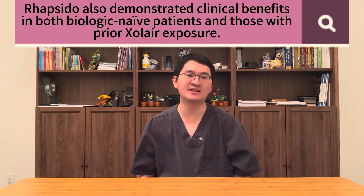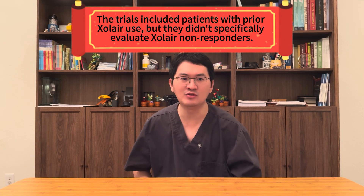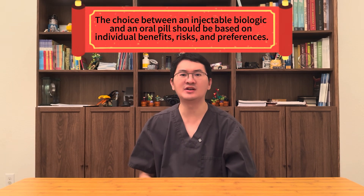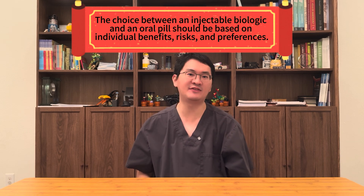Rapsidol also demonstrated clinical benefits in both biologic-naive patients and those with prior Zolaire exposure. However, it's important to note that the trials included patients who had previously used Zolaire, but did not specifically study Zolaire non-responders. So while we cannot assume that patients who didn't respond to Zolaire will definitely respond to rapsidol, it's reassuring to see positive results across diverse populations. In short, rapsidol's effects do not appear to depend on IgE levels or past biologic exposure, making it a broadly relevant option for patients whose hives remain uncontrolled despite antihistamines. As always, the decision between an injectable biologic or an oral pill should be made with your healthcare provider, considering individual benefits, risks, and preferences.